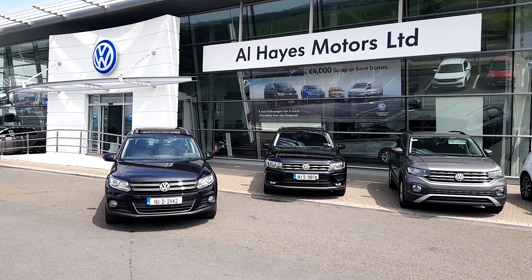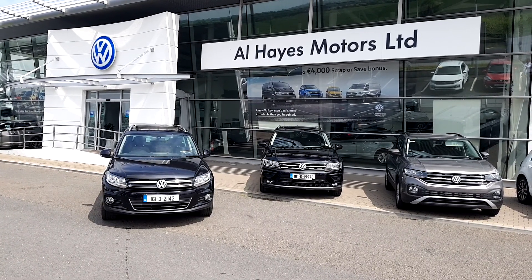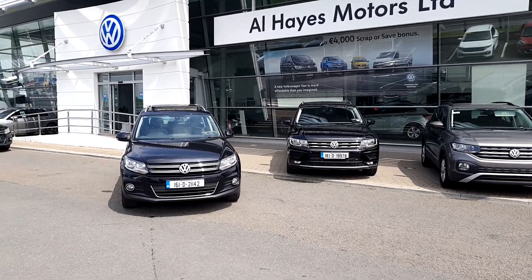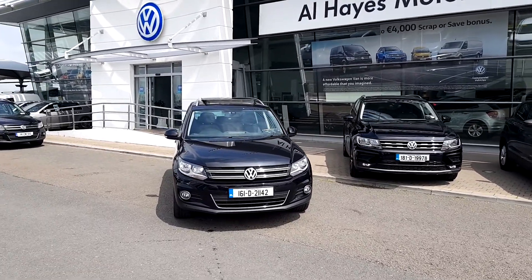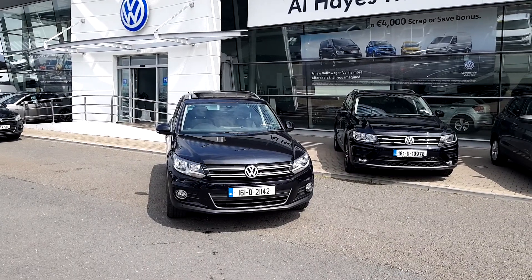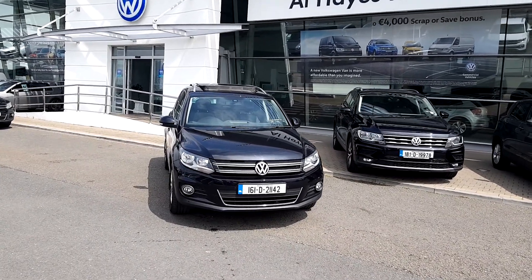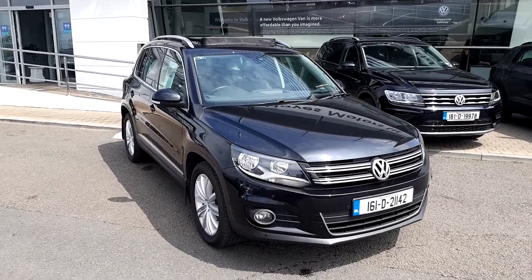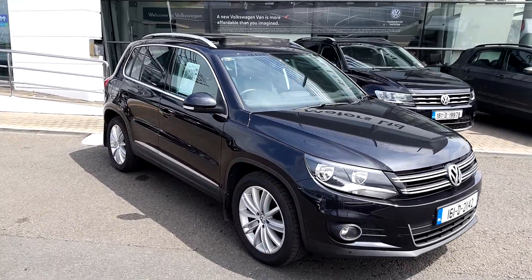Hi, good afternoon, this is Michael from Alhays Motors, the Volkswagen dealer in Putumna. Hope you're doing well today. I'd like to introduce you to another superb example of a used car we have in stock, as part of our massive used car sale. This is a 2016 registered Tiguan Sport 2 litre diesel manual.